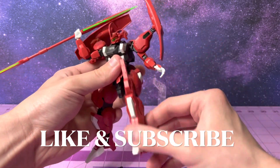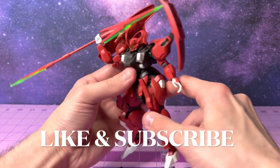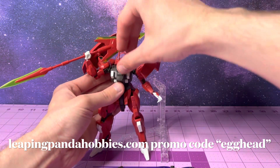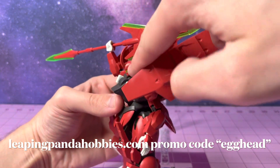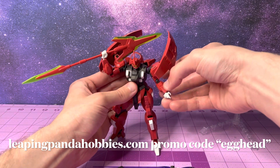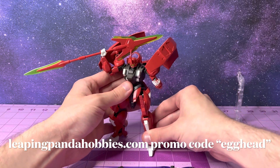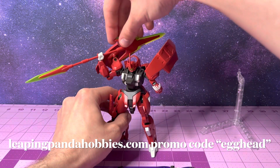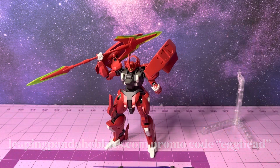If you're new to the channel, I'd hope you consider liking and subscribing — I'm only going to keep making these videos and handing out these discounts. Head on over to LeapingPandaHobbies.com, the people who make sure that my backlog is staying very full, and get yourself some kits like this. You can use my promo code Egghead and take 10% off your entire order — no matter what it is you want to buy, whether some contemporary classics or old school Universal Century stuff, Leaping Panda Hobbies has you covered. Even if you want Warhammer, head on over and get yourself some. Use my promo code Egghead today and get 10% off your entire order. Thank you guys so much for watching and I will catch you in the next one.